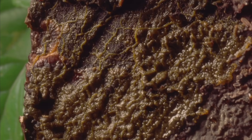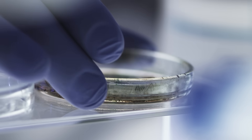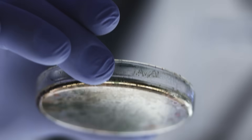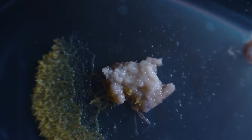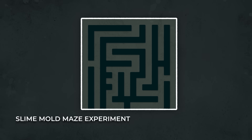When scientists first brought Physarum polycephalum to the lab, it was simply to study the way it moves. No one thought that it was capable of making choices, never mind choices that seemed well thought out — that is, until the year 2000, when researchers in Japan put Physarum polycephalum to the test in the form of a maze.